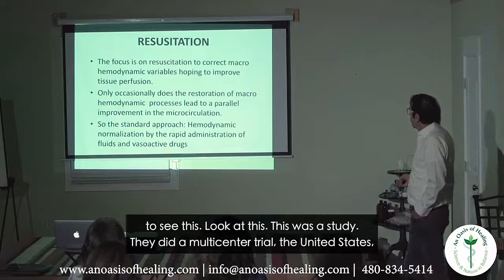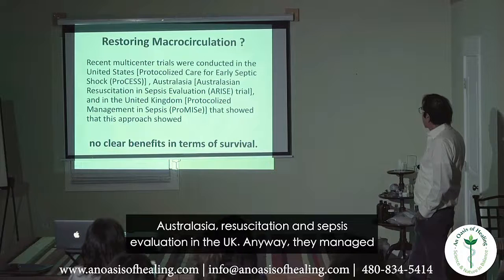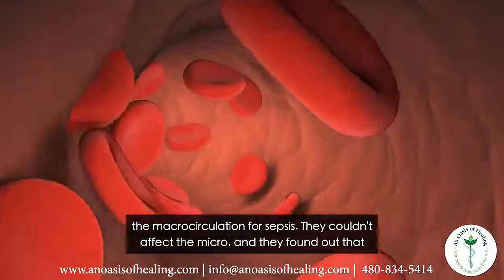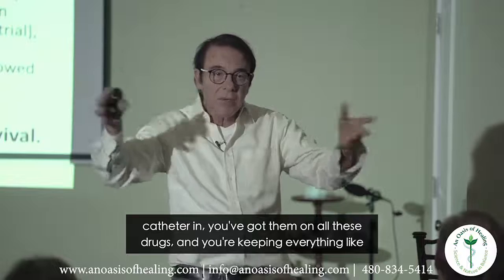I want you to see this — there was a multi-center trial in the United States, Australia, and the UK: the Resuscitation and Sepsis Evaluation study. They managed the macrocirculation for sepsis. They couldn't affect the micro, and they found out that there was no clear benefit in terms of survival. So you've got the Swan-Ganz catheter in, you've got them on all these drugs, keeping everything managed — and it doesn't help.